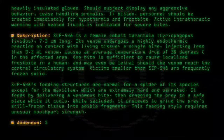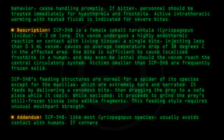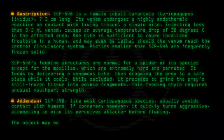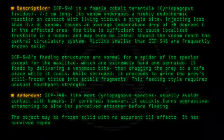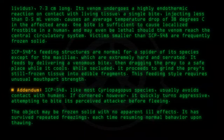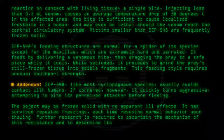Addendum: SCP-548, like most Seriopelma species, usually avoids contact with humans. If cornered, however, it quickly turns aggressive, attempting to bite its perceived attacker before fleeing. The object may be frozen solid with no apparent ill effects. It has survived repeated freezings, each time resuming normal behavior upon thawing. Further research is required to ascertain the mechanism of this resistance and to determine its suitability for long-term storage.